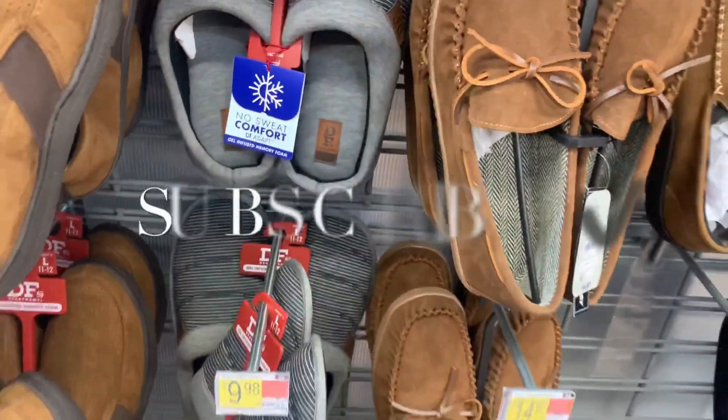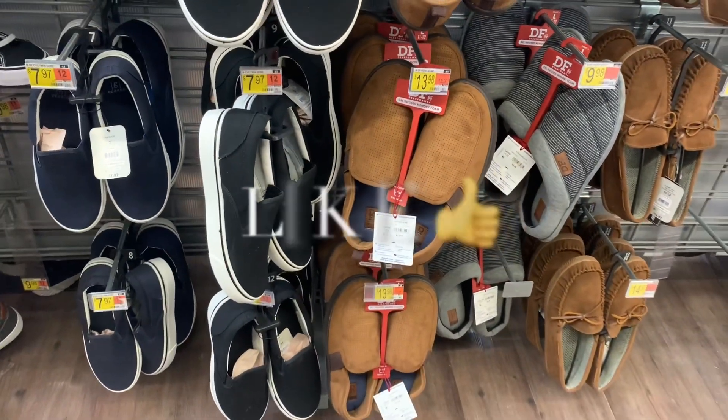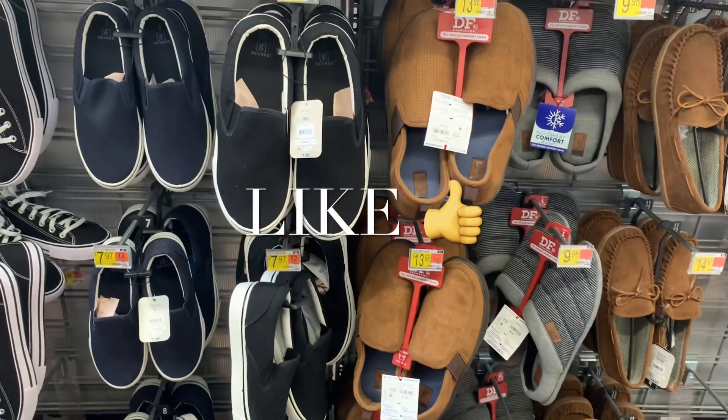They have quite a few. I like these. If you like my channel, go ahead and like, subscribe, and comment, and I'll keep bringing you more. I'll see you in the next video.